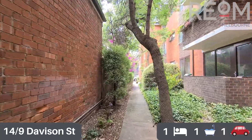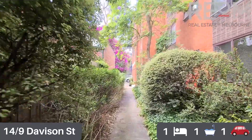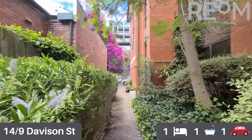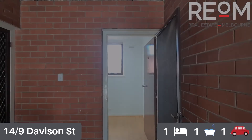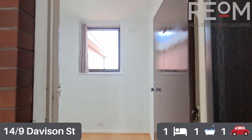This apartment is nestled at the rear of a really small complex in the heart of Richmond, right off Victoria Street. It's a penthouse apartment and we're up on the top floor, as you can see.